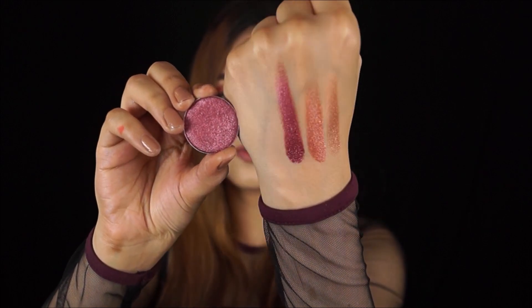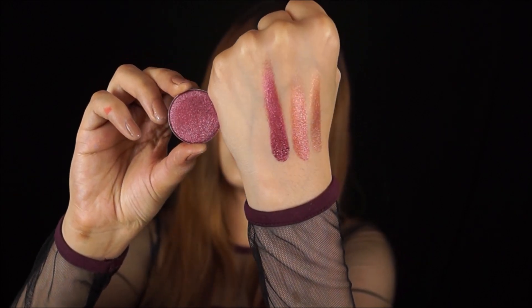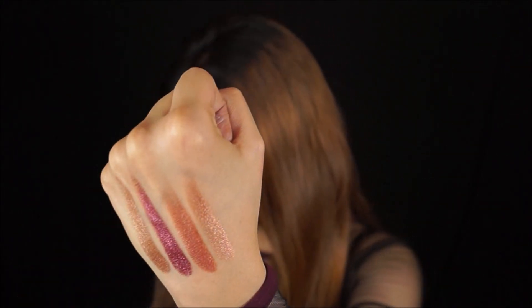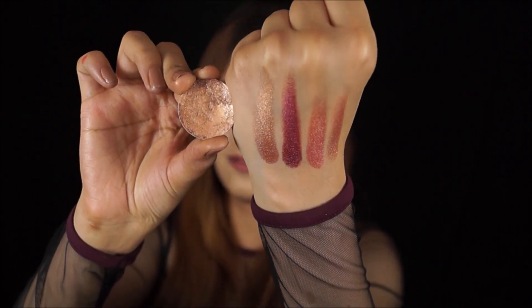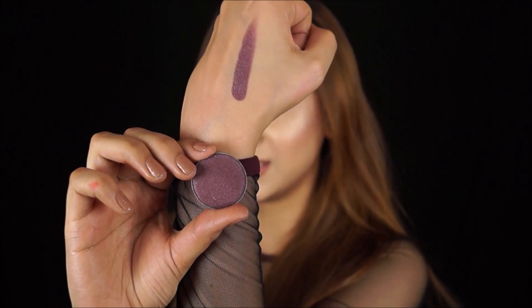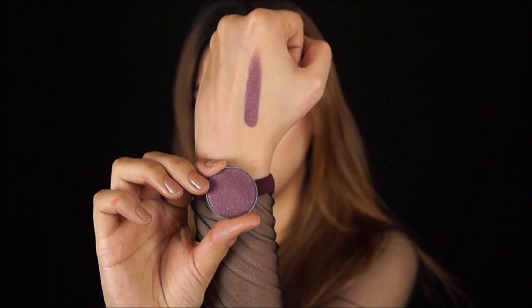Shade number 7 is to die for — a beautiful, beautiful plum shade, a burgundy shimmery foiled plum. Please excuse my nails; I'm giving them a break from acrylics. Shade number 8 is absolutely gorgeous and one of my favorites as well. Shade number 9 is a true dark purple, definitely beautiful for a smoky eye.